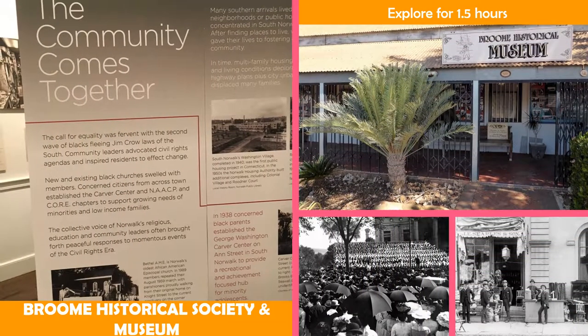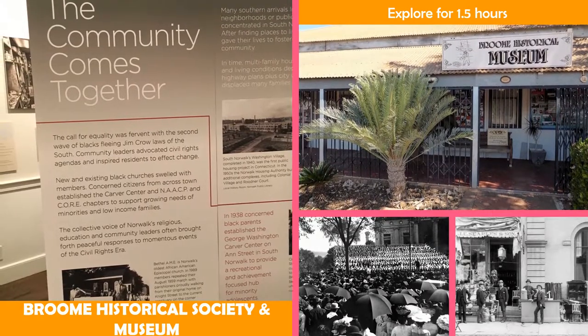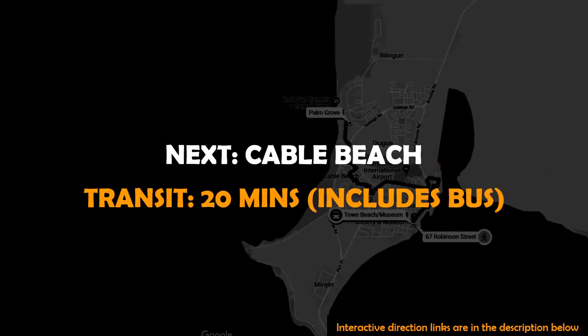Broome Historical Society and Museum is a local history museum featuring exhibits including artifacts, photographs, and a sailmaker's shed.